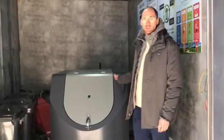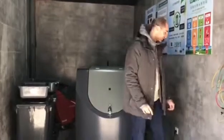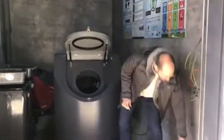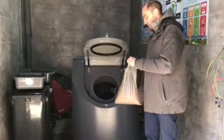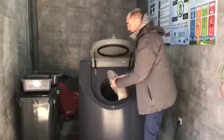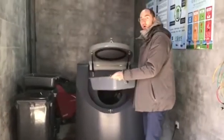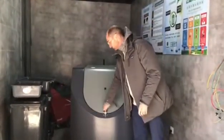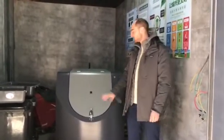The first advantage is it saves energy. The second advantage is it is very easy to use — you just plug it in. Steps to use it: number one, plug it in; number two, open the lid; number three, take the powder and pour it in; number four, pour in the water. Close the lid, press this button, and then wait five hours, and then you can put the food waste in.